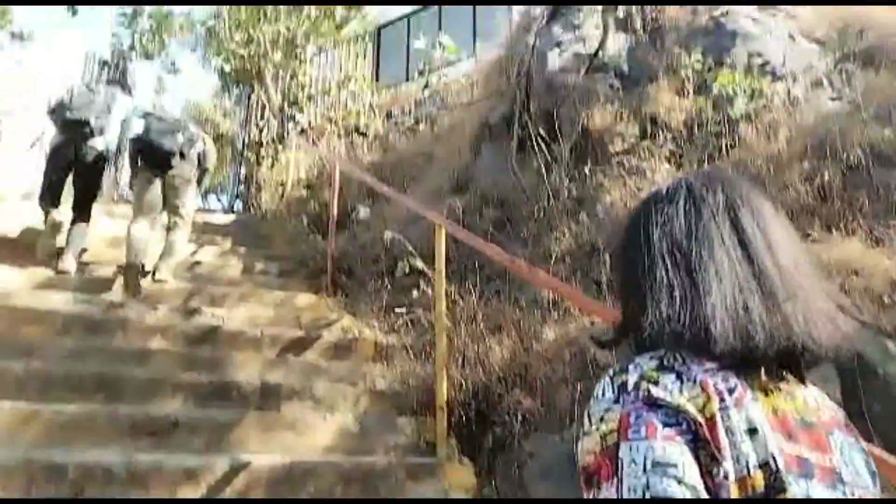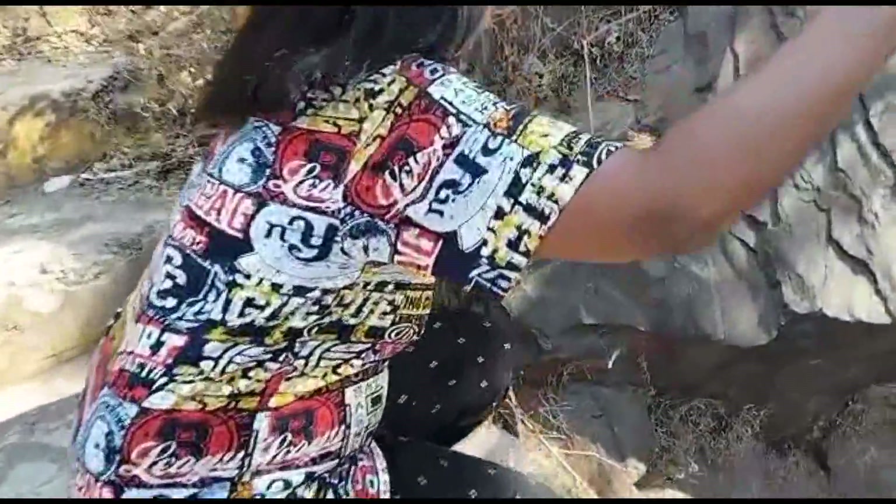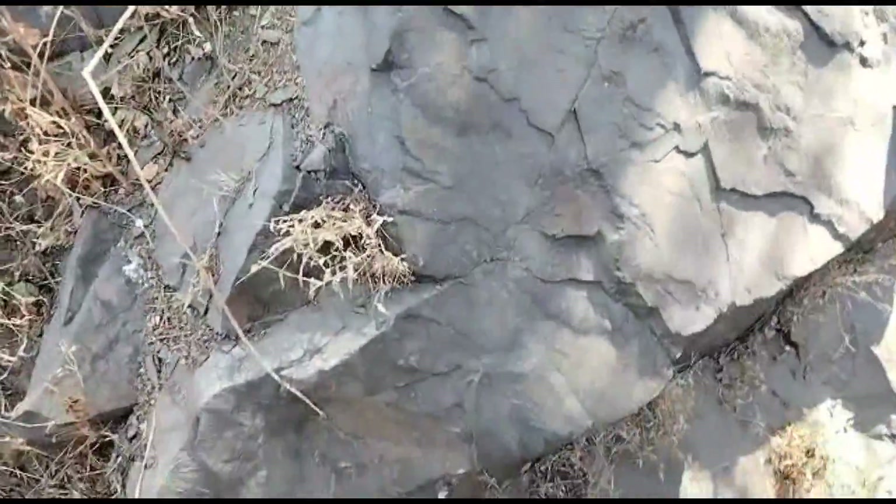At the top of this hill is located a temple, and it is said that it is only because of this temple that this hill was saved.